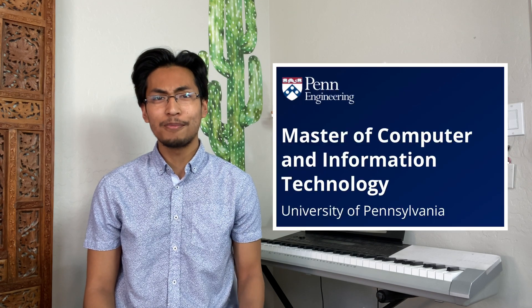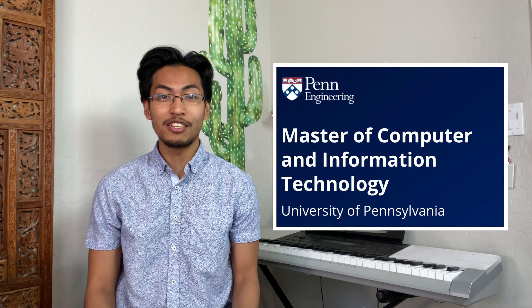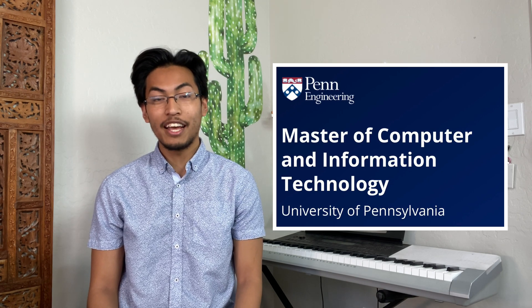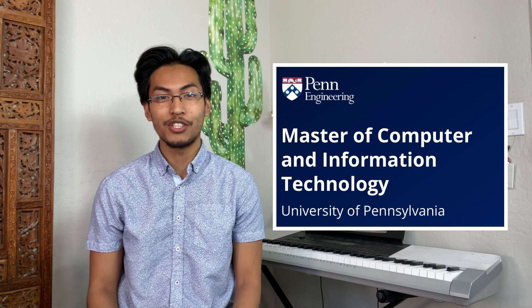In this video I'm going to be talking about how I got into the MCIT program at the University of Pennsylvania. I'll be talking about my stats, relevant experience, and other related stuff. The MCIT program, otherwise known as the Master of Computer and Information Technology program at UPenn, is an advanced master's program in computer science designed for people without a background in computer science.